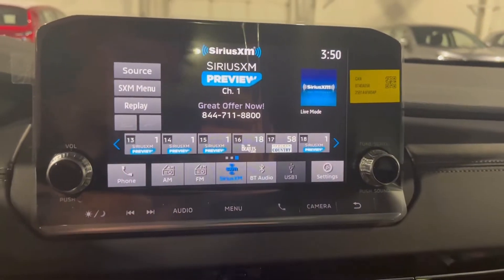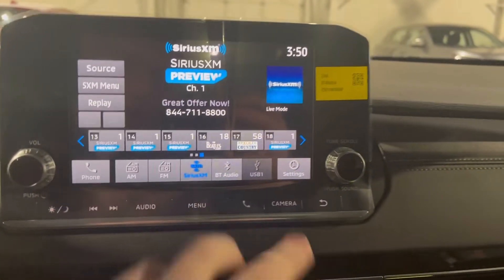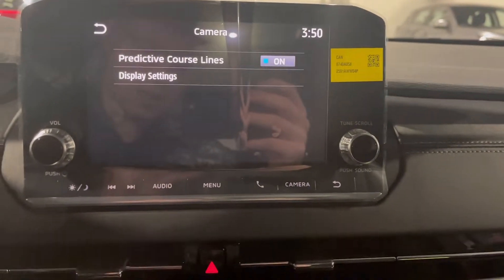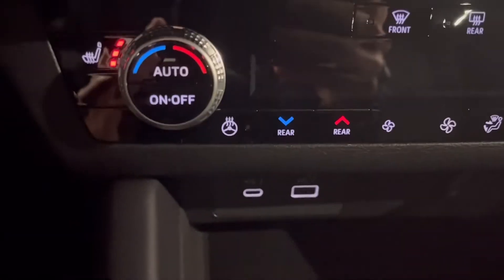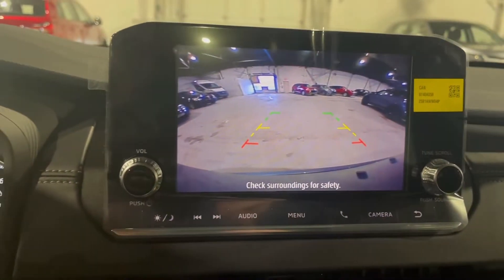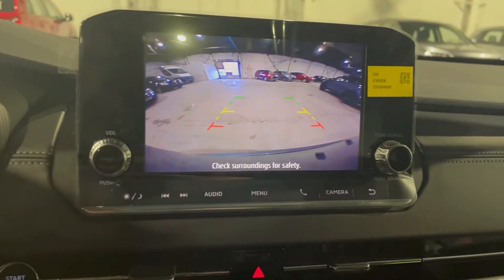You have your entertainment touchscreen along with different camera settings. Down here you have your heat and AC, heated seats, heated steering wheel, backup camera, touchscreen, and it's Apple CarPlay and Android Auto compatible.